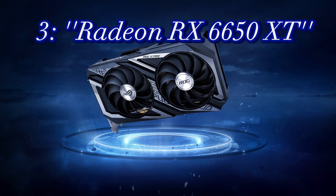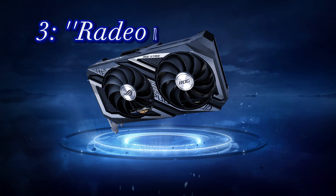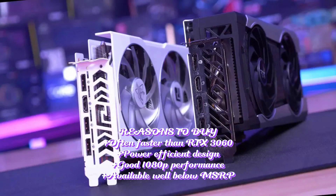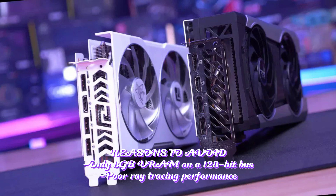4. Radeon RX 6650 XT. Specifications: GPU Navi 23, GPU cores 2,048, boost clock 2,635 MHz, video RAM 8GB GDDR6 at 18 GB/s, TBP 180 watts. Reasons to buy: often faster than RTX 3060; power efficient design; good 1080p performance; available well below MSRP. Reasons to avoid: only 8GB of RAM on a 128-bit bus; poor ray tracing performance.